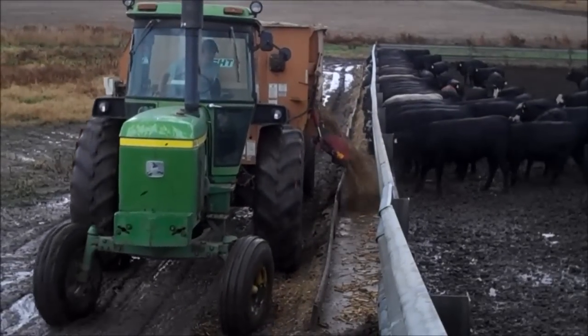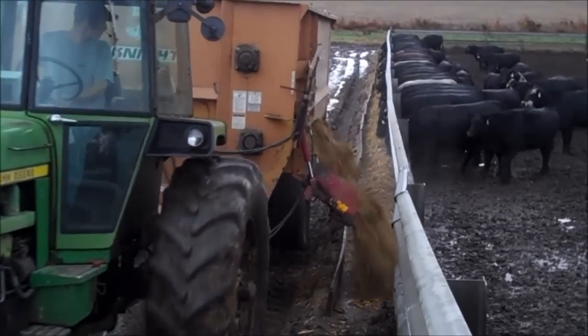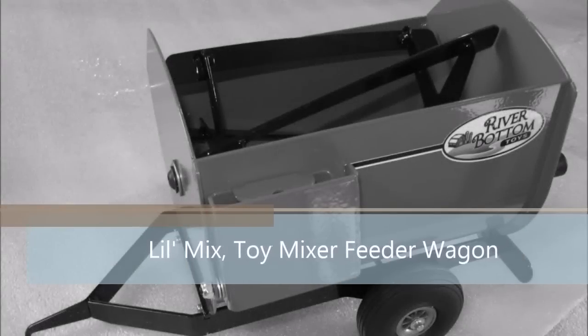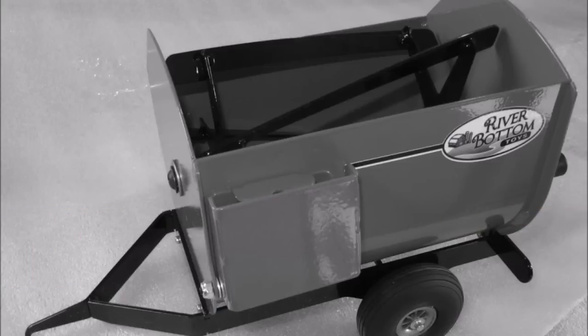Don't you wish you had a toy feeder wagon that could feed cows just like the real thing? Introducing the Little Mix from Riverbottom Toys, made of steel and ready to play. Let's get farming!